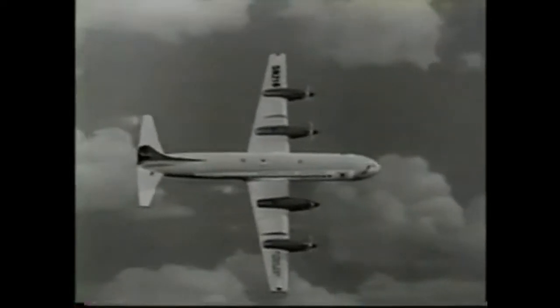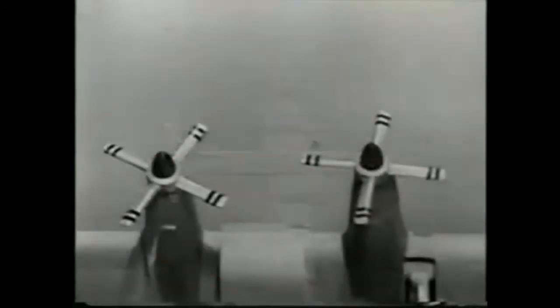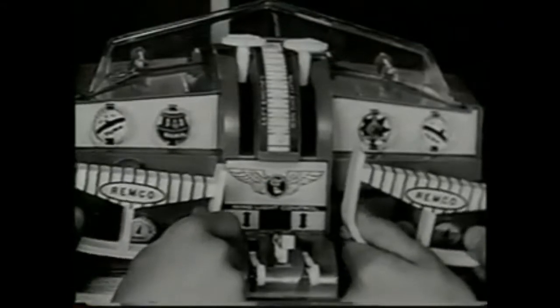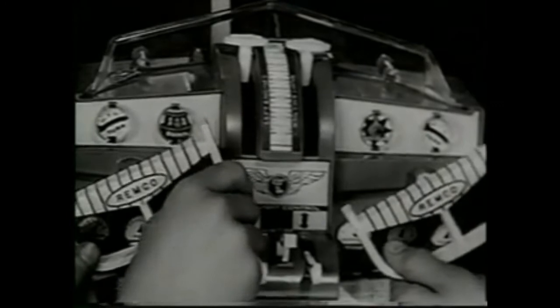What's the greatest jet prop airliner ever designed? Remco's Flying Fox. With real motor driven jet prop engines, the giant cockpit with dual controls has room in it for two kids to control every action of the plane.